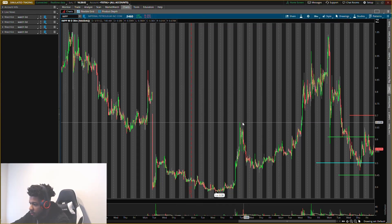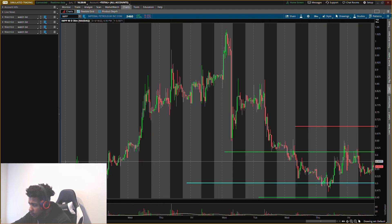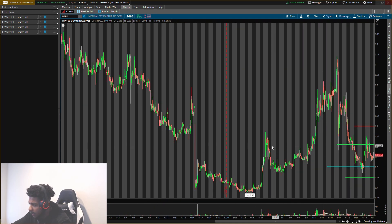Alright guys, welcome back to another video. We're going to be talking about Imperial Petroleum, ticker symbol IMPP. We're going to be going over some key levels. Ever since IMPP had that nice little run from about 38 cents all the way up to about a dollar, which I said it would go to about a dollar...